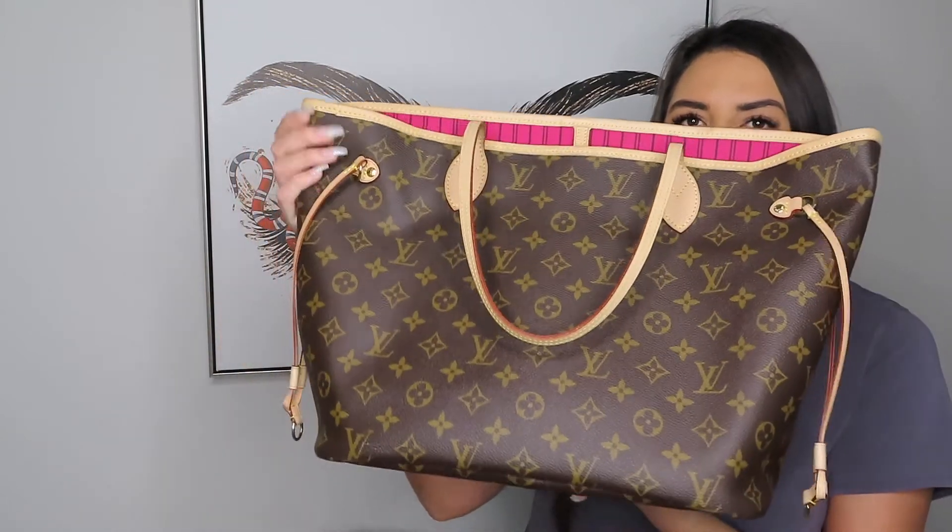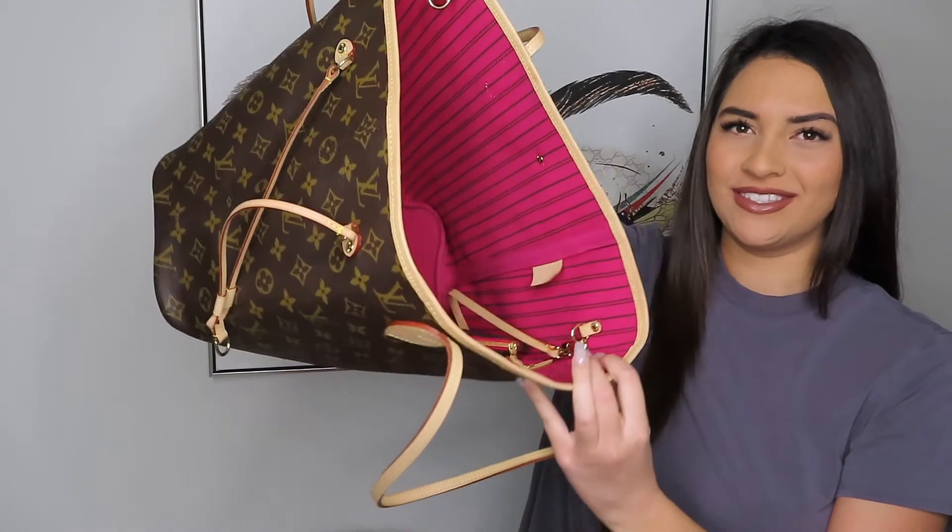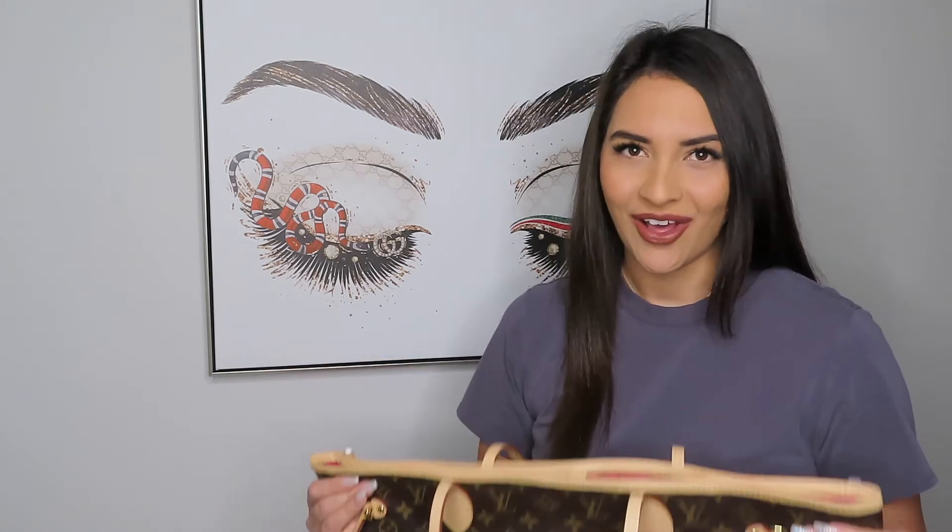This is the Louis Vuitton Neverfull without the organizer — as you can see how big it is inside, that totally overwhelms me. I know if I throw things in there I won't be able to find them. Also, the inside of the bag could get easily dirty, which would ruin chances for resale in the future. The organizer protects the inside of the bag and you totally cannot tell the difference.